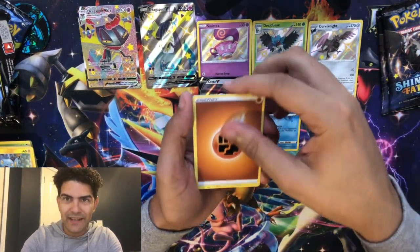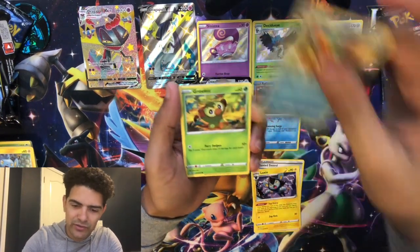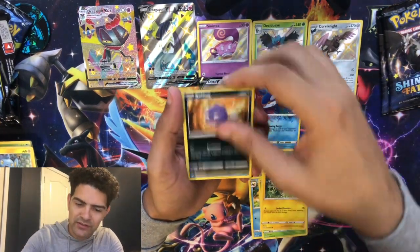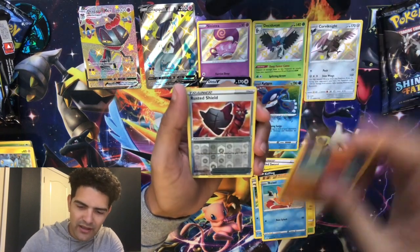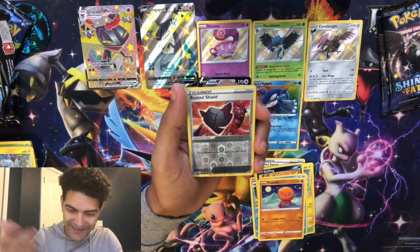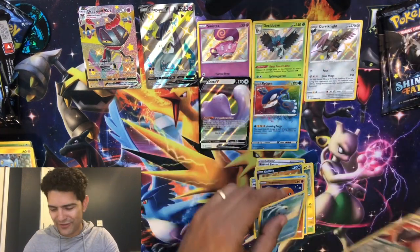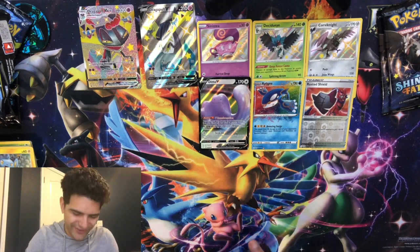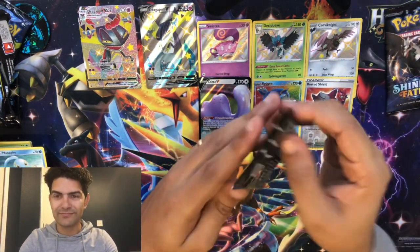Pack five: fighting energy, Rusted Sword, Luxio, Floatzel, Rookidee, Shuckle, Koffing, Buzzwole, Trapinch. There's the non-hit — I did jinx myself. Rusted Shield and a Manaphy. As soon as I said it, of course it went cold.